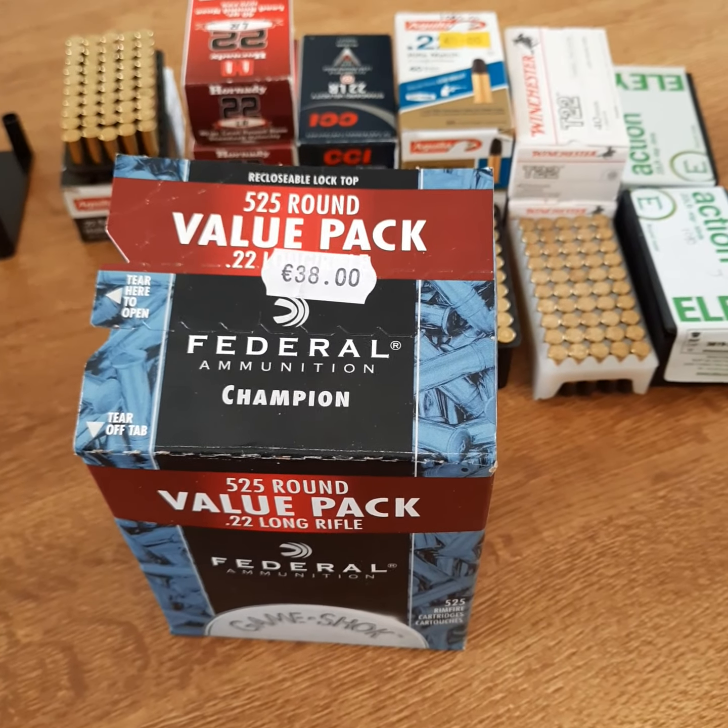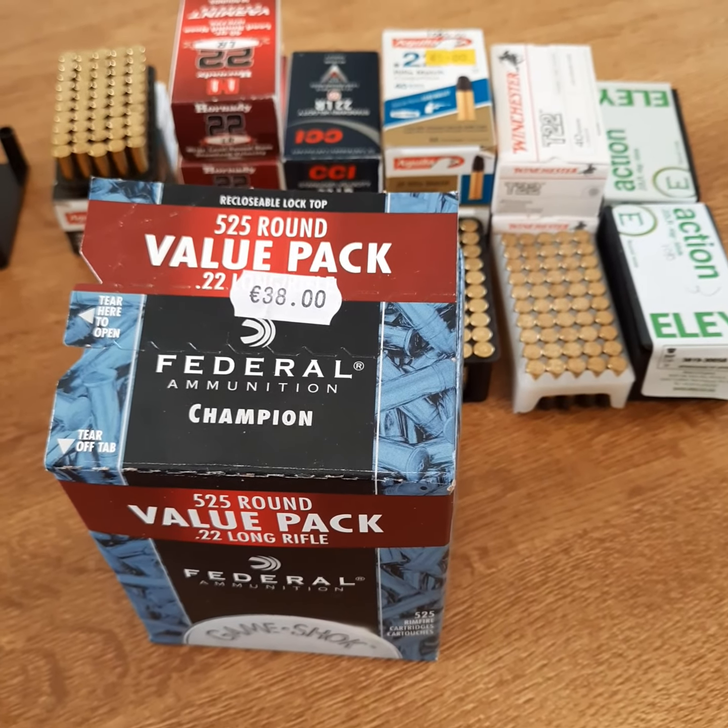The Aguila rifle match is the most expensive at 9 euros — it is very accurate, though not sure it's worth that money. The Winchester is 7.50 and the Ely is 6.50. And the old reliable, the Federal bulk box, retailing at 38 euros for 525 rounds — that's what I feed the Ruger 10/22.